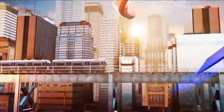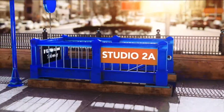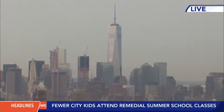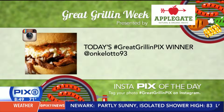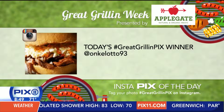The PIX11 News at 8 starts right now. Live from Studio 2A in PIX Plaza, this is the PIX11 Morning News with Sukanya Krishnan and Corey Chambers. You have skills on the grill? Show us on Instagram for a chance to get featured on the PIX11 Morning News and win a Great Grillin' Barbecue Prize Package from Applegate Natural and Organic Meats. Show us all week your skills on the grill — use the hashtag Great Grillin' on the PIX11 Instagram page.